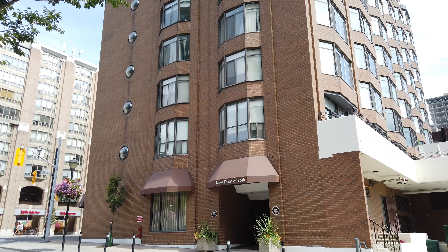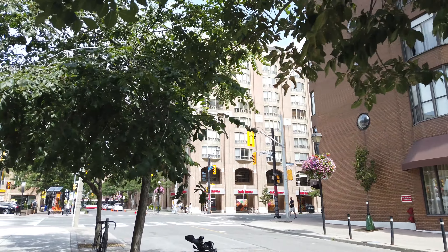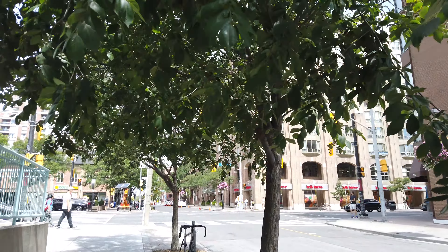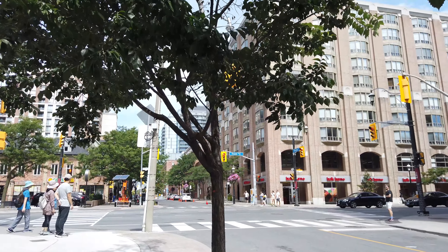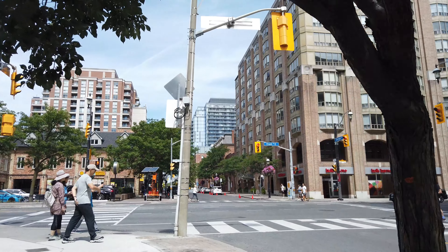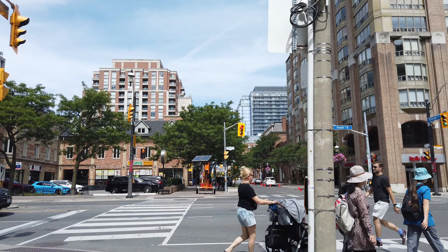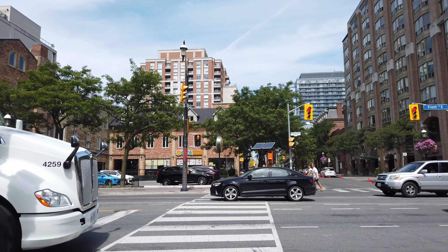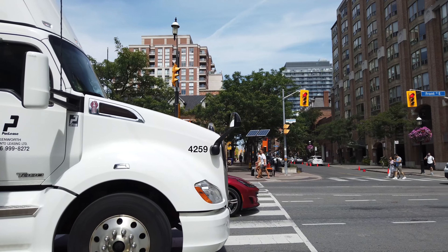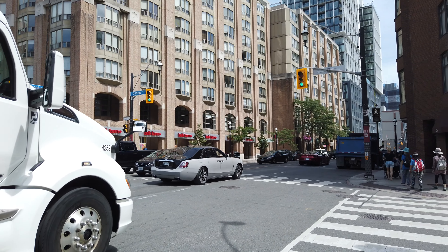New Town of York — that's interesting. Toronto's original name was York; at one time it was the Town of York. And this neighborhood, Old Town, is pretty much where the Town of York originated. Here's Front Street.